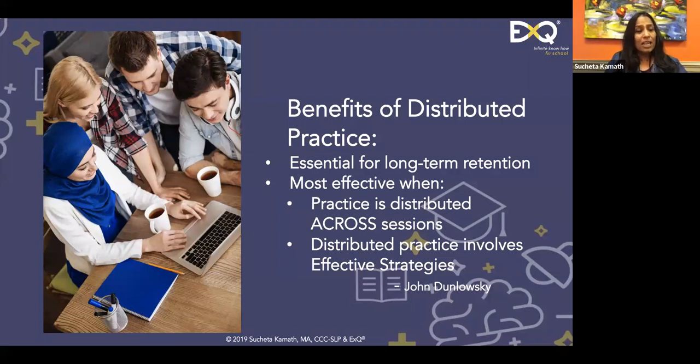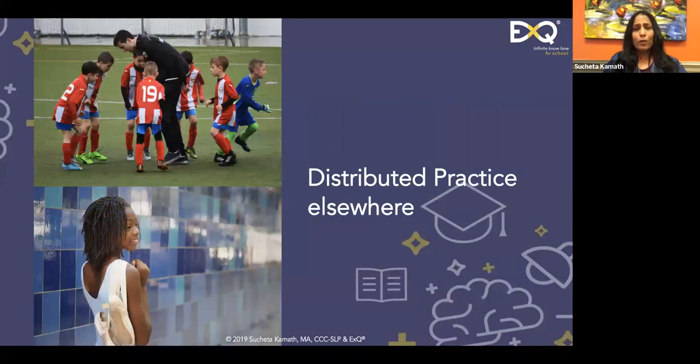When practices are distributed across sessions, that proves much more effective. Outside of education we see distributed practice all the time — no one waits the night before to show up at a basketball game, and no one starts dancing the night before a recital. We have such clear understanding for skills that require lots of practice, but somehow studying is left out of this equation — and that's a terrible message we are sending to our students.